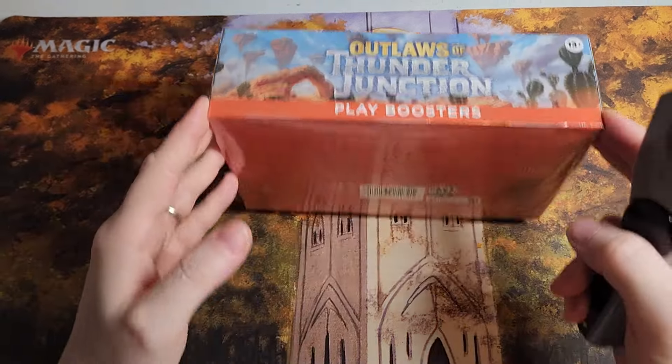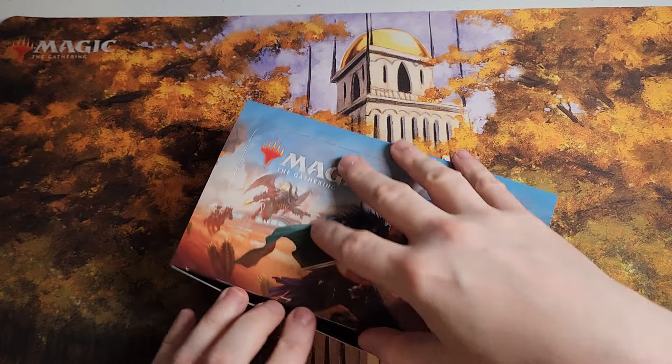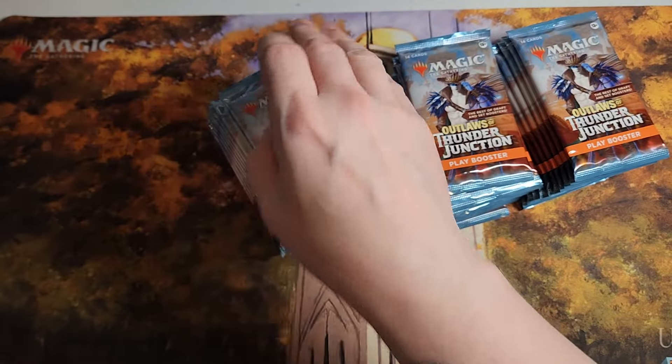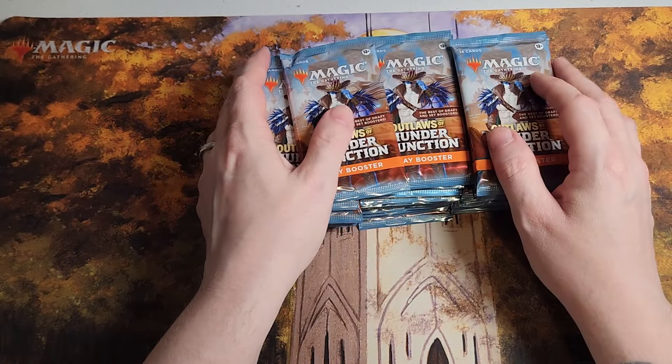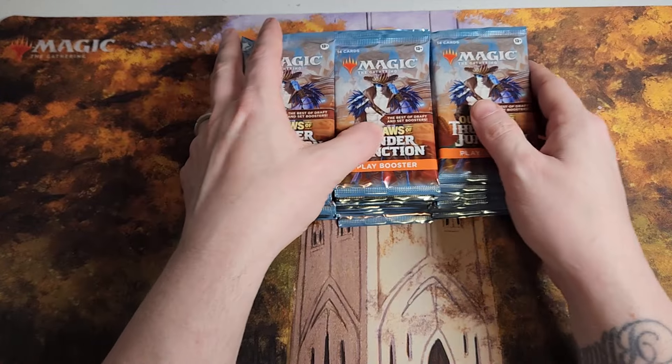Hey, Magic fans, we're back again. This is your captain speaking here on Kathy Clyde's MTG. We're opening our third case of Thunder Junction, and those levels are all messed up, but I just cannot believe the hits that we are getting. It's really just bananas.